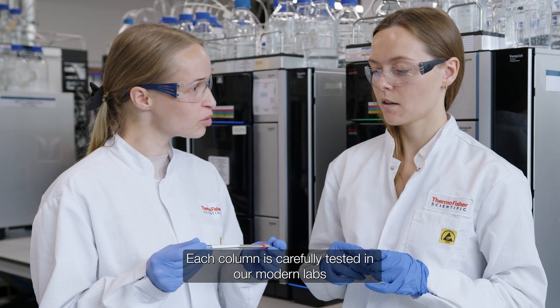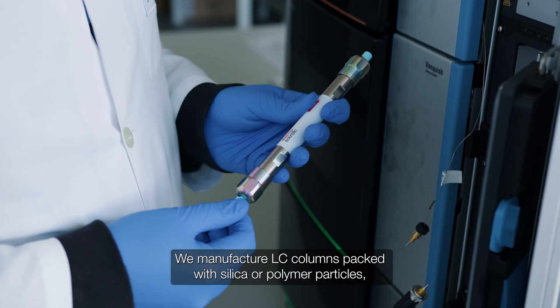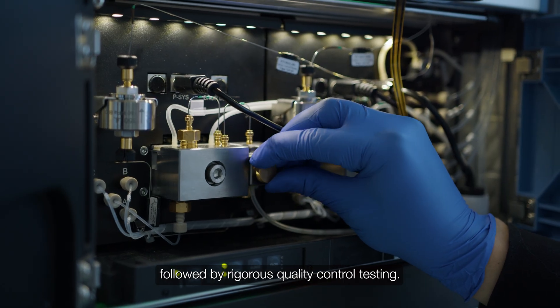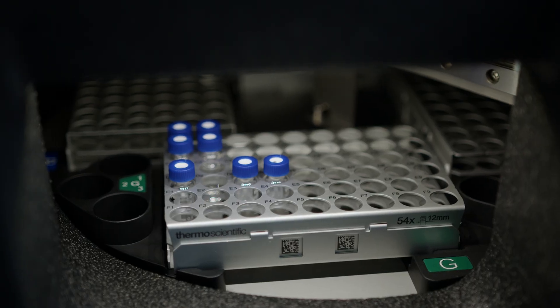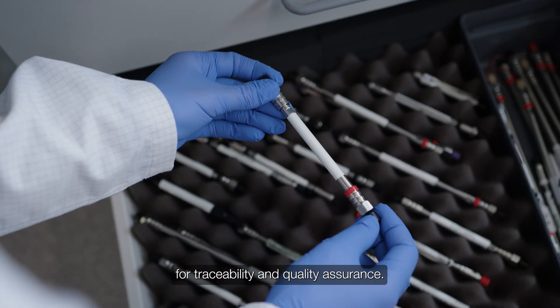Each column is carefully tested in our modern labs, equipped with advanced instruments. We manufacture LC columns packed with silica or polymer particles, followed by rigorous quality control testing. After checks, columns are labeled, packaged and provided with detailed documentation for traceability and quality assurance.